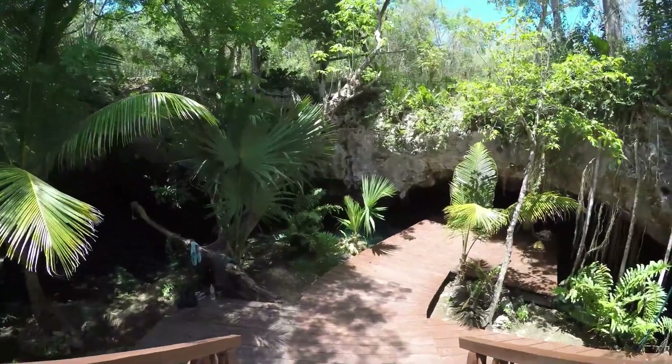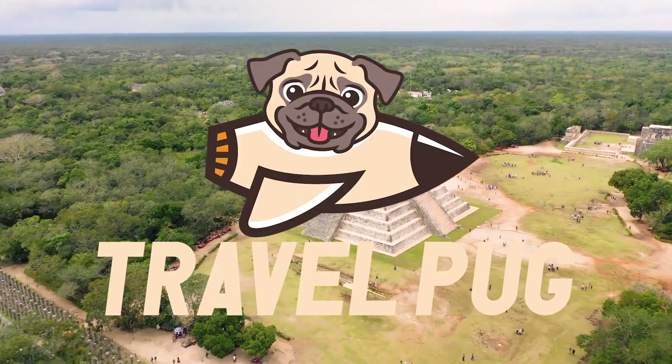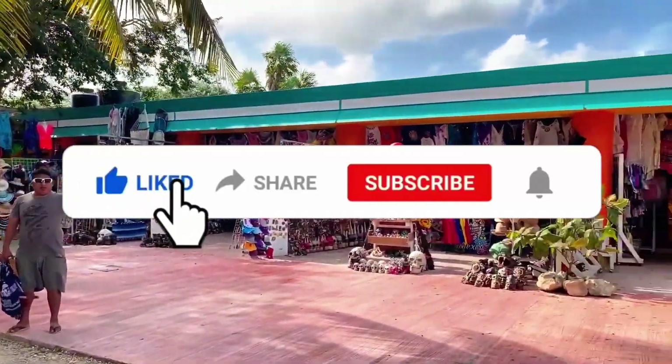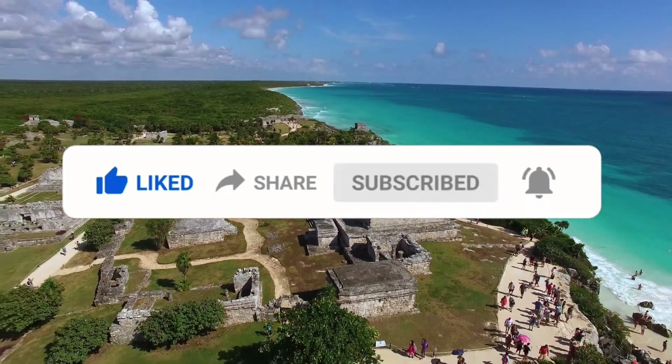Where would you want to go first — the Grand Cenote or Playa Paraiso? Share with us in the comments below. We are Travel Pug, your guide and forever travel buddy. If you enjoyed and loved this video, hit that like button, subscribe, and hit that notification bell to stay updated on all of our upcoming videos. Thanks for watching!